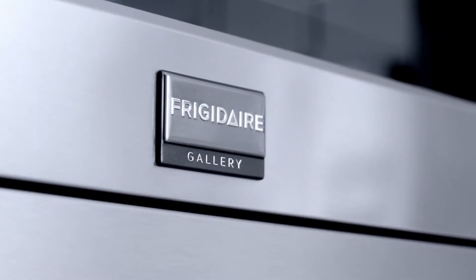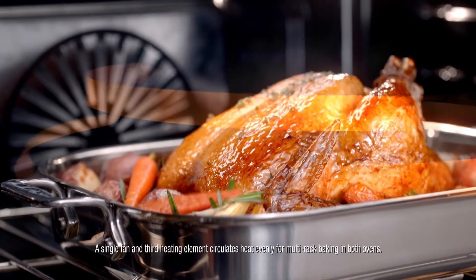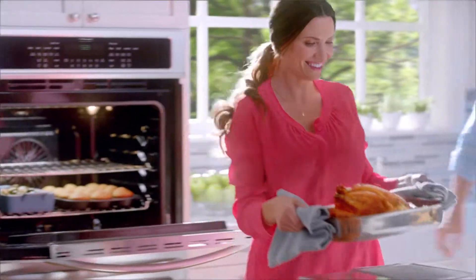The time-saving Frigidaire Gallery double wall oven has a quick preheat feature, cooks more dishes at the same time, and uses convection heat for more even baking, so your meals are cooked faster.